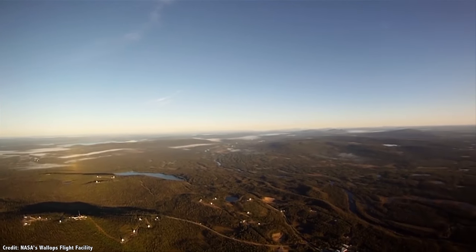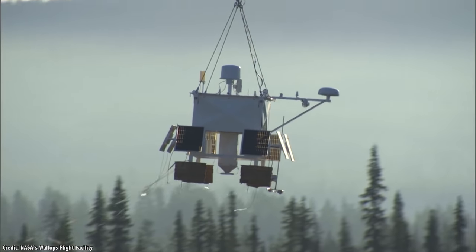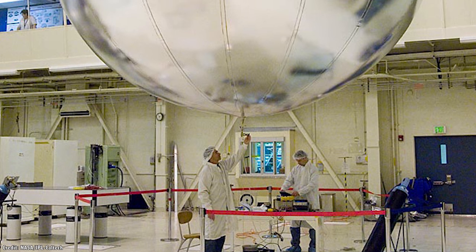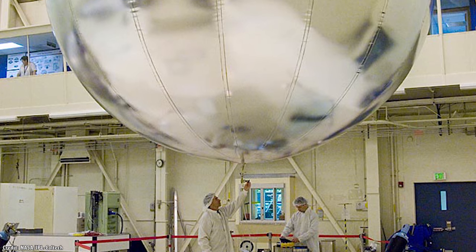A future fixed-altitude balloon mission might measure 7.5 meters across and be capable of carrying a 110 kilogram payload. Prototype balloons capable of surviving the environment on Venus at an altitude of 54 kilometers have already been developed by NASA.